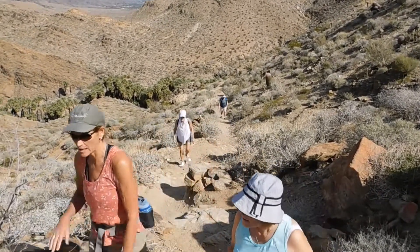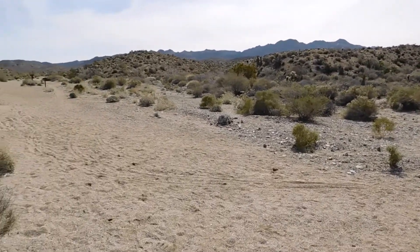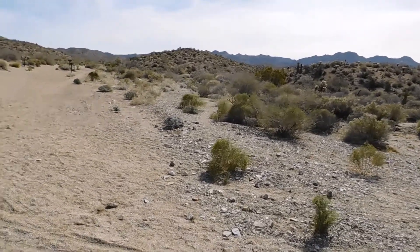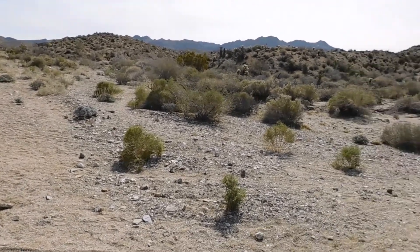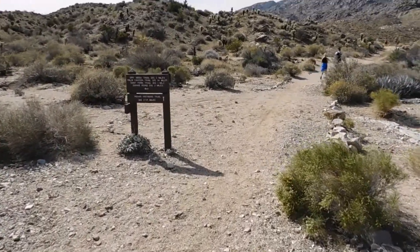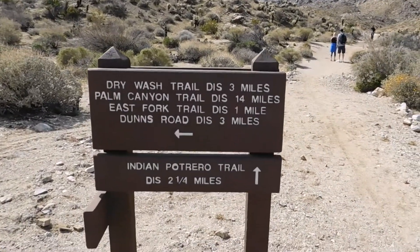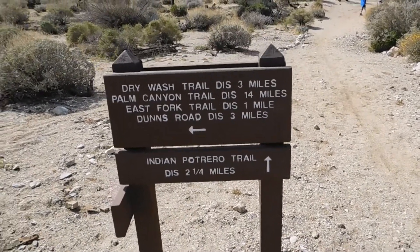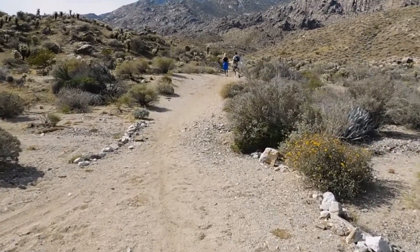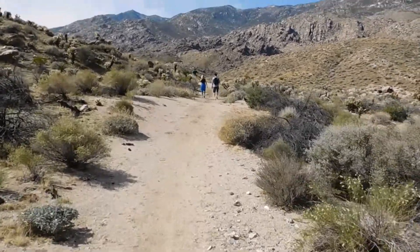We've come to a major junction here. We've got one trail to the left that hooks up with more trails — it's called the Palm Canyon Trail Road or the Dry Wash Trail Road. But we're going to keep going straight and hopefully we'll find the stone pools. This part is called the Indian Port Rio Trail, and it's about two and a quarter miles, but we're not going to go that far. We've got a couple of mountain bikers out here — all kinds of people at this point.